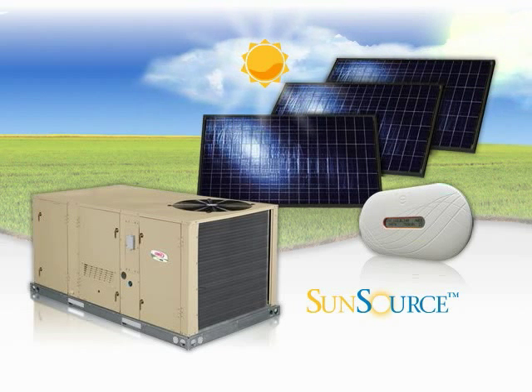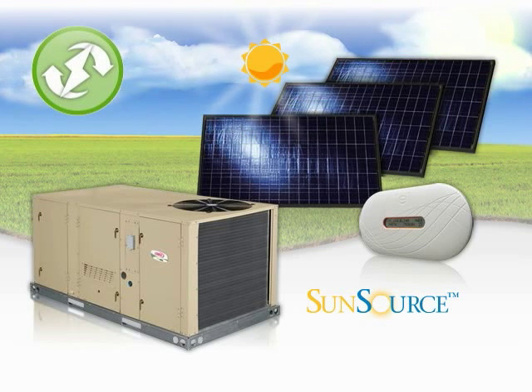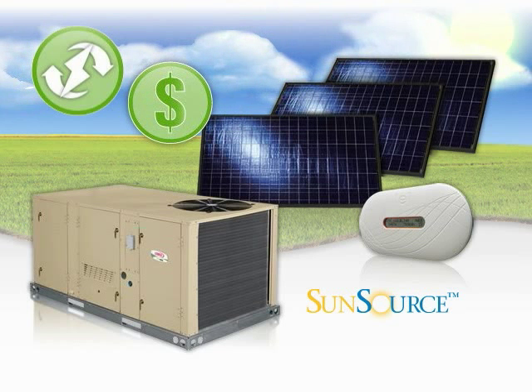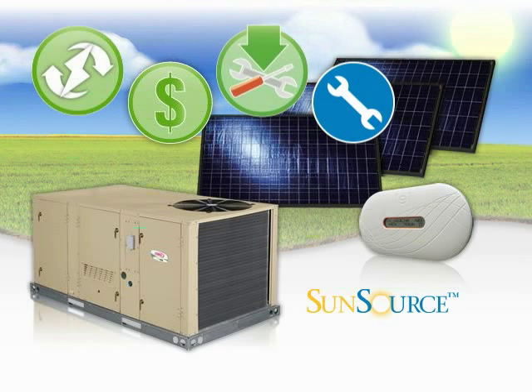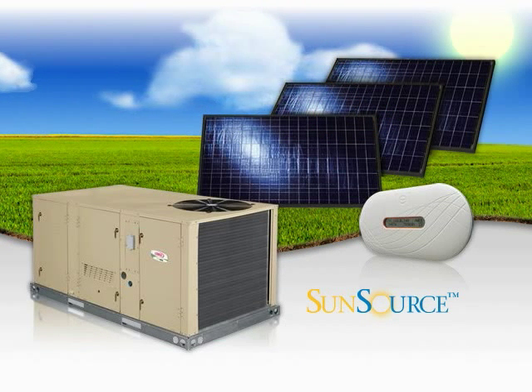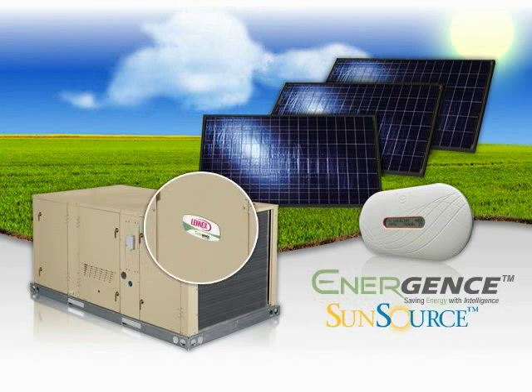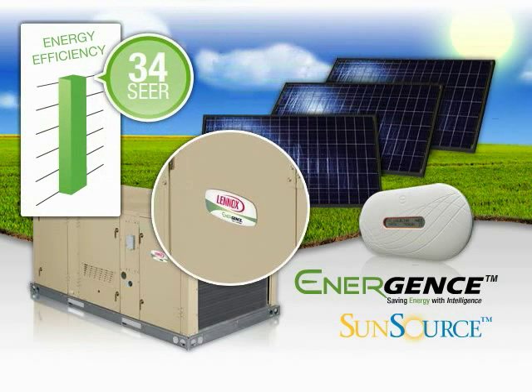This new and innovative product answers the growing demand for renewable energy while maintaining Lennox's commitment to providing energy savings, easy installation, and service for reliable systems that deliver exceptional comfort. The patent-pending SunSource system integrates with Lennox's Energent's premium rooftop unit line, increasing effective efficiency levels of up to 34 SEER and beyond.